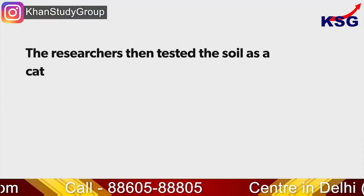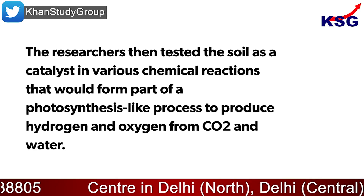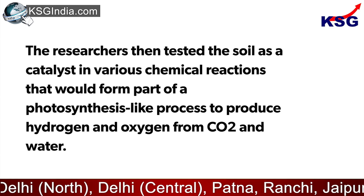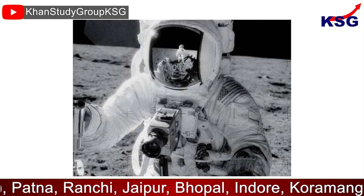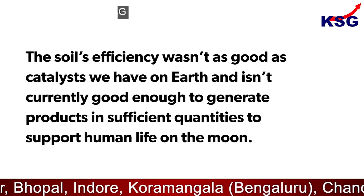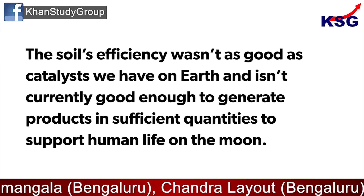The researchers then tested the soil as a catalyst in various chemical reactions that would form part of a photosynthesis-like process to produce hydrogen and oxygen from CO2 and water. They found that the soil's efficiency was not as good as catalysts we have on Earth, and is not currently good enough to generate products in sufficient quantities to support human life on the Moon.